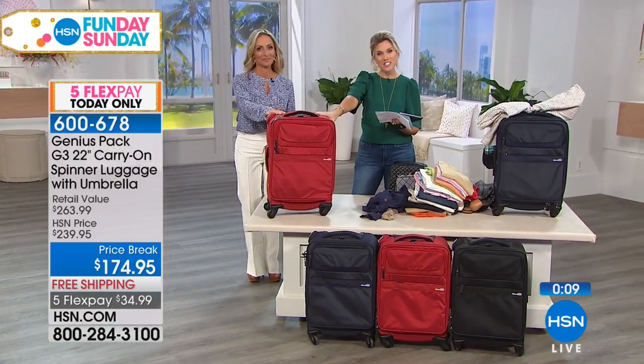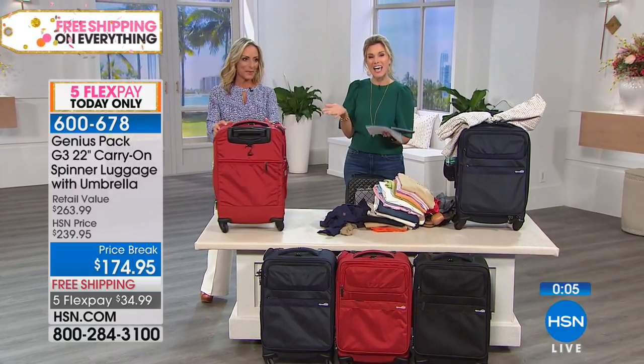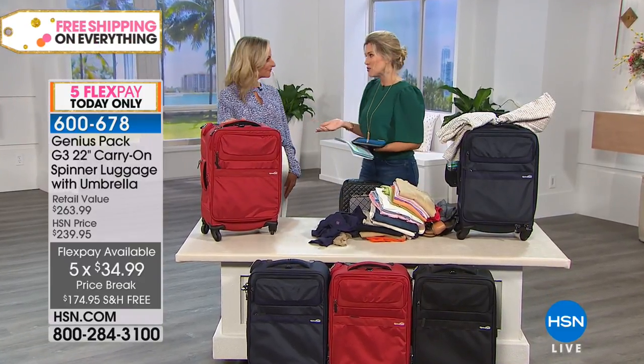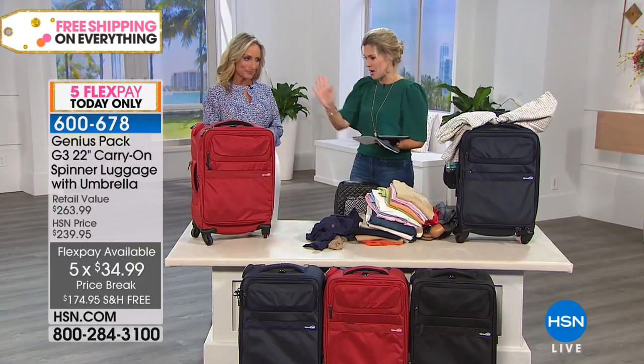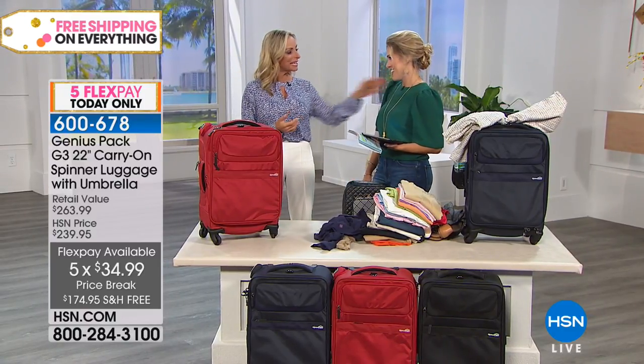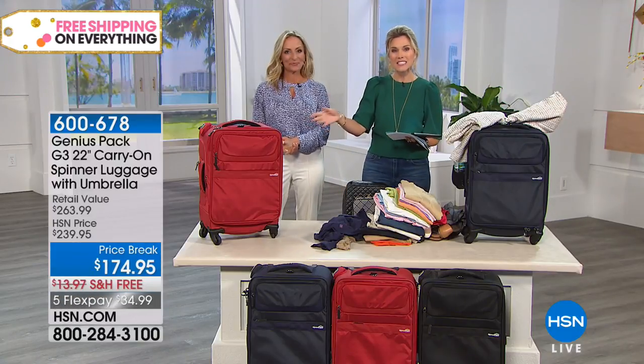Take advantage of our five flexible payments at about $34 and change per payment. FlexPay is available to anyone and everyone, with free shipping and handling today only. Marcy, thank you so much for quickly going through how you can pack two weeks into this carry-on. Yes, you can. Happy birthday, and thank you so much.